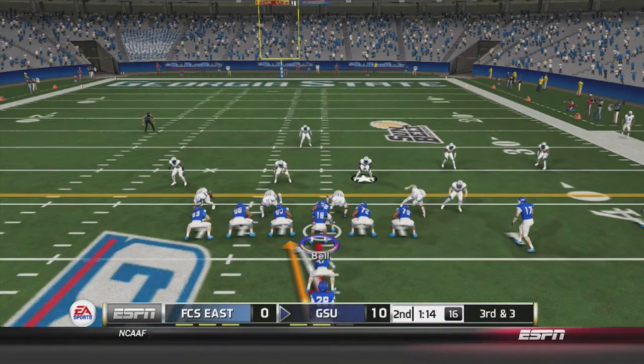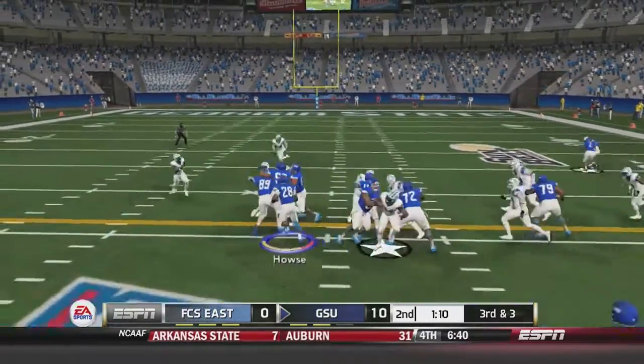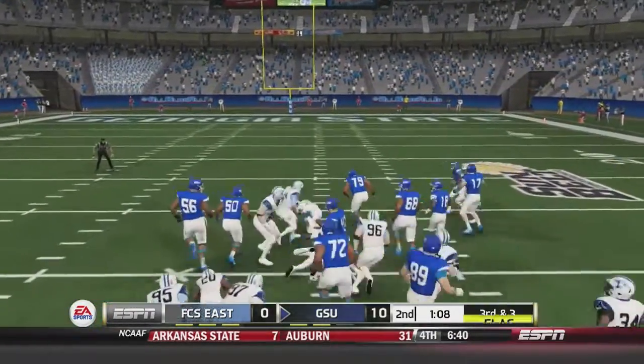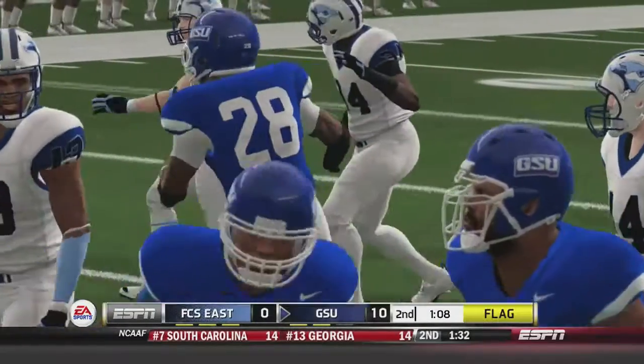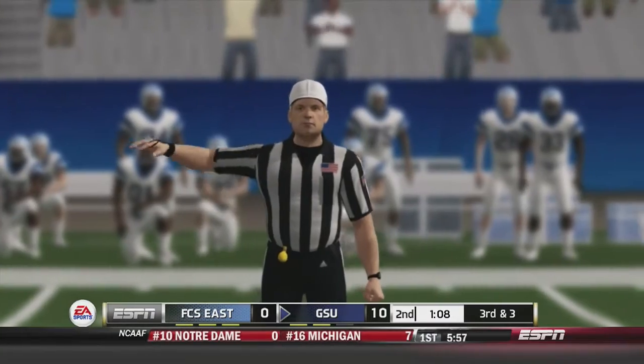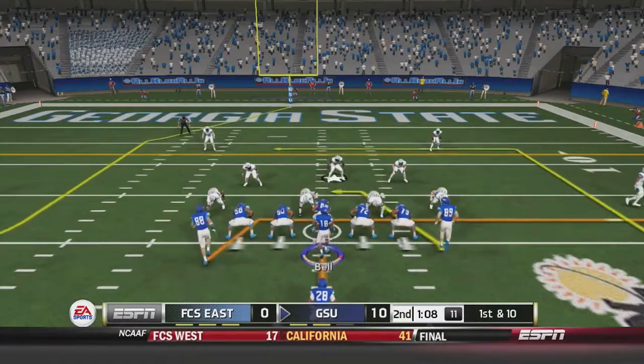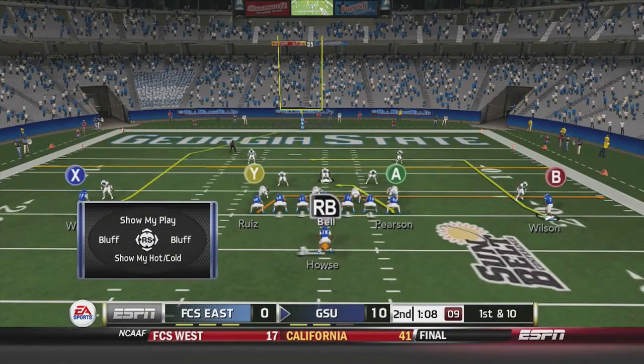Third and 3 for Georgia State: Bell under center hands off to House, who goes up the middle and gets the first down and more — but there's a flag on the play. It's a face mask penalty, adding 15 yards to the end of the run. It's now first and 10 from the 18-yard line.